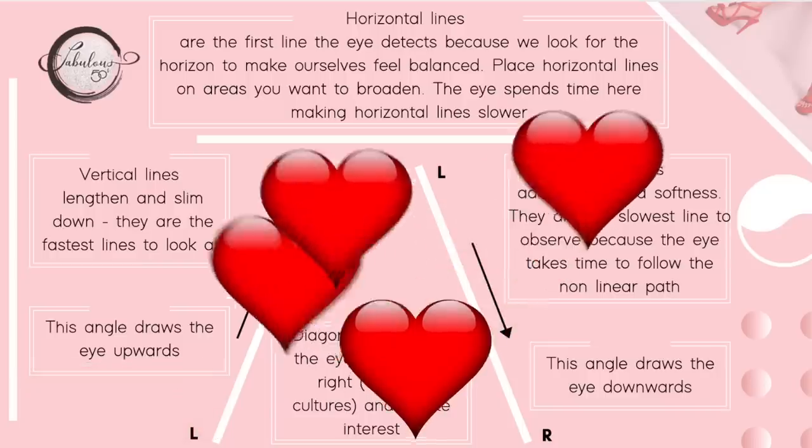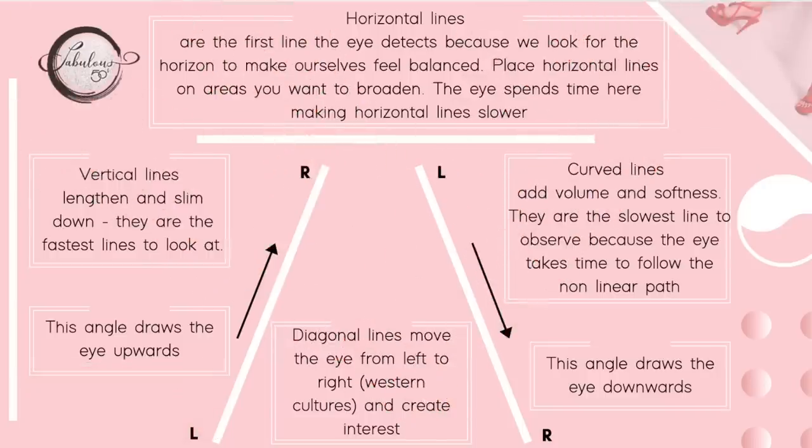I really hope you enjoyed learning about how the eye interprets lines in your clothing. Please give a thumbs up if you enjoyed this video and share it with your friends. Thank you so much for watching and have a beautiful day.